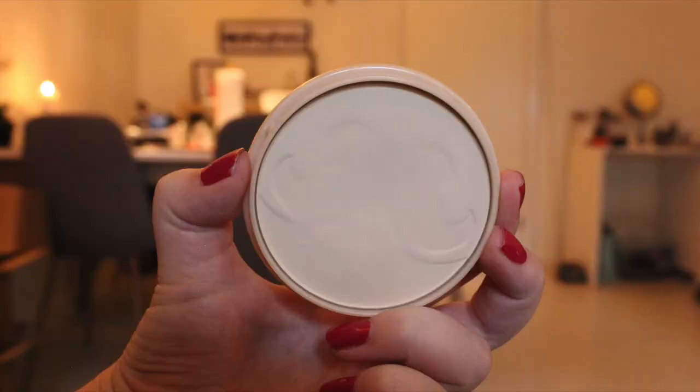Then I have my powder — the Rimmel Stay Matte Powder in Transparent 001. I'll insert a picture from last time. As you can see, I had only just worn the pattern down, and now I have hit pan. It's actually a big pan — more than half of the ring is showing and some of the pattern is nearly gone. I set my concealer and my entire face with this and I sometimes do touch-ups with it too.